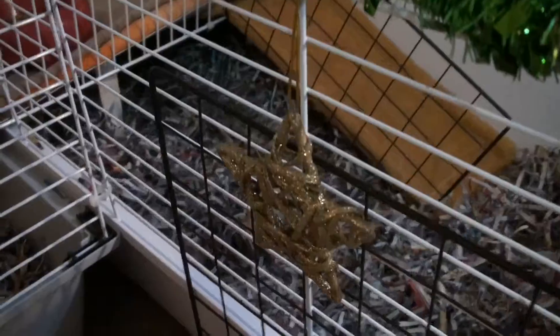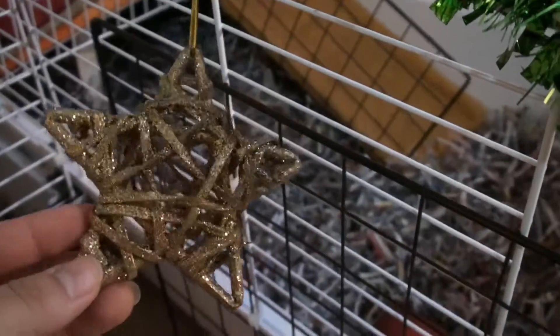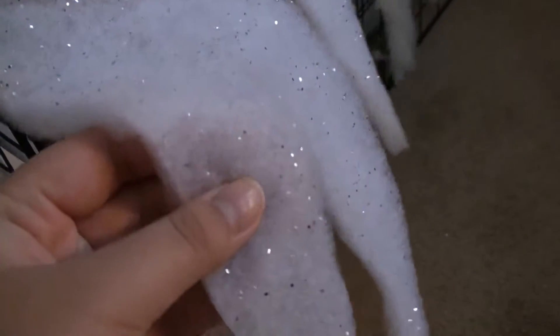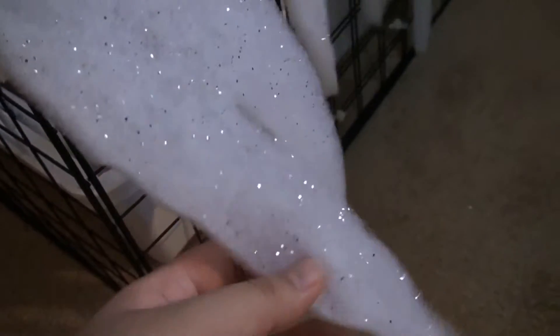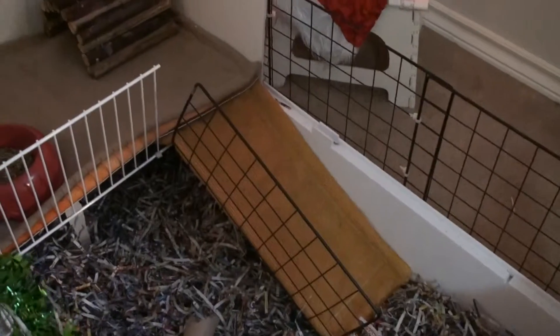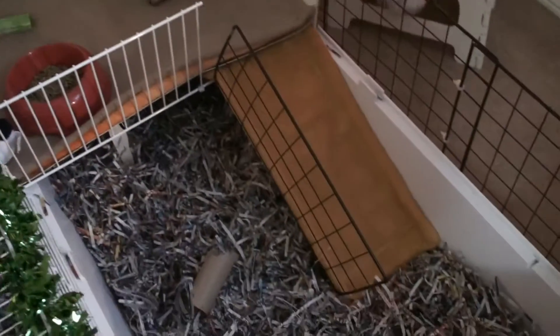He's also got some ornaments on his cage. If you saw my previous haul video for the Christmas decorations, you'll recognize some of these. Over here we've got some icicle fringes — it's got sparkles on it, it's like a cotton material, it's really nice. And then over here he's got his level and his ramp.